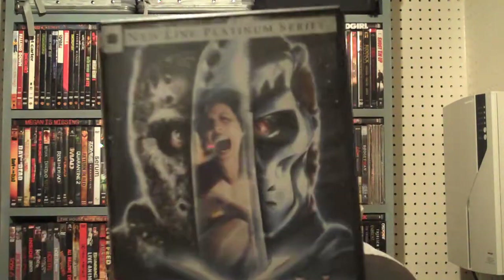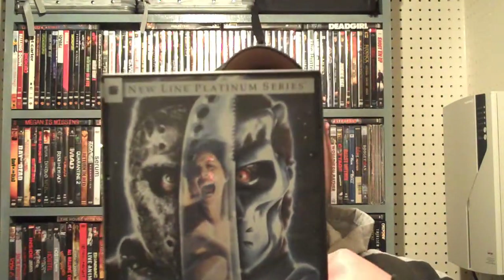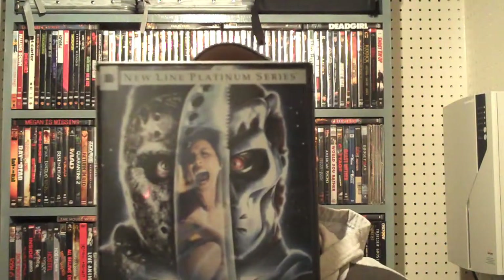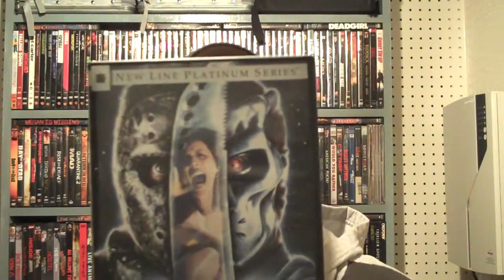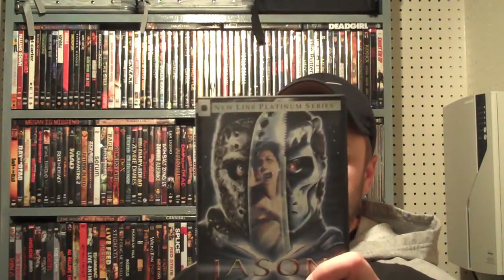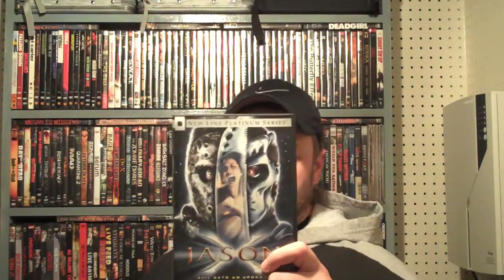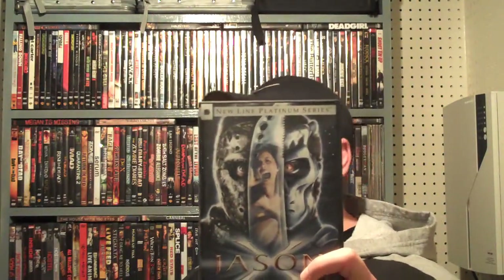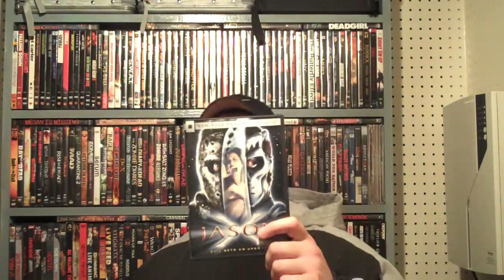Next came Jason X. Some people liked it, but the hardcore Jason fans really didn't because it's kind of new age, outer space and all that. I didn't mind it too much — no horror is bad horror, I like all horror. For the most part it's not that bad; there are some pretty good, violent, classic Jason scenes in there.